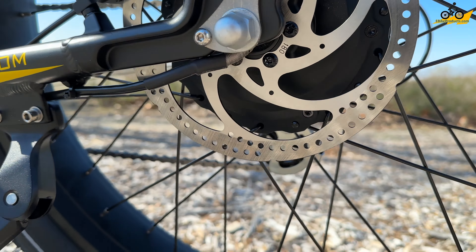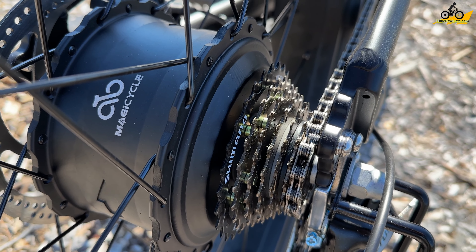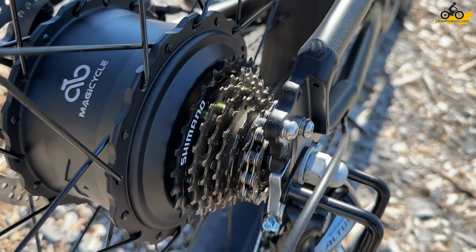We have a 7-speed Shimano gearing with an Altus derailleur, and this makes for a really nice ride. It's a 14-28 tooth cassette on the backside. We also have a 48-tooth, 170-millimeter alloy chain ring with a dual-sided bash guard or chain protection to keep your chain from coming off. It's just made so that you can go around with a lot of confidence that you don't have to worry about it.